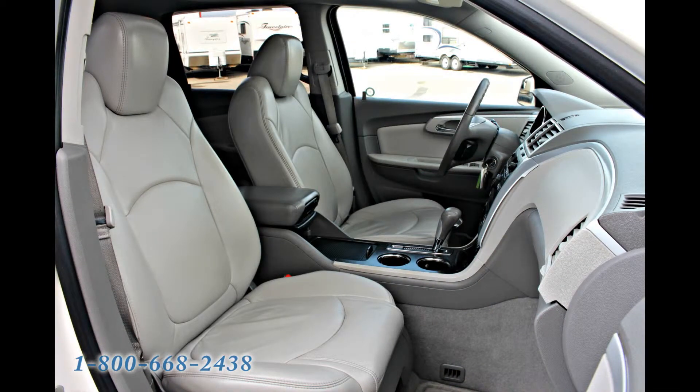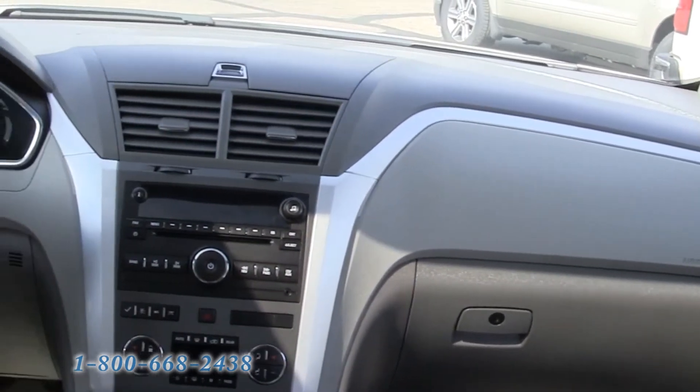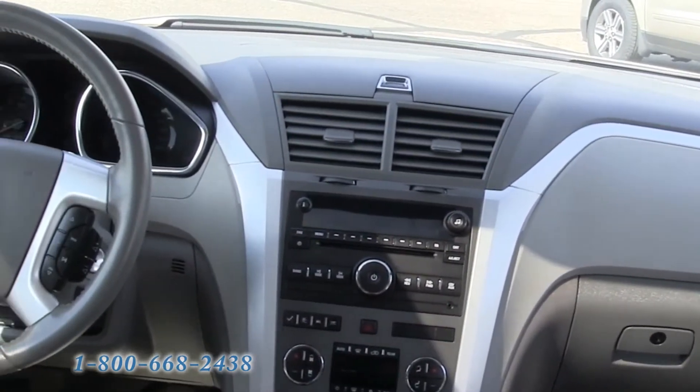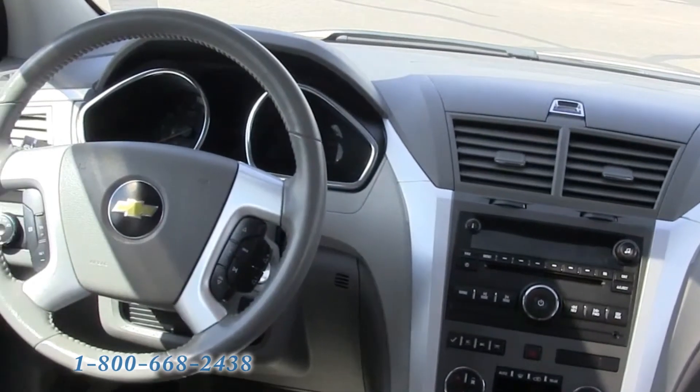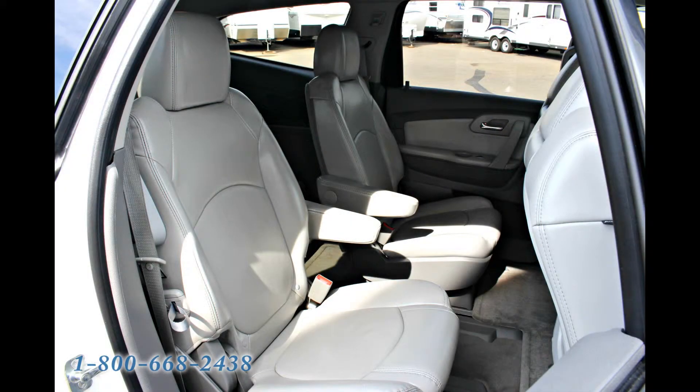One of the many safety features includes Stabilitrack stability control with rollover mitigation technology. Although you'll never know it until you have to use it, this technology could very well save your life. It drastically improves the Traverse's ability to remain composed in even the most radical emergency maneuvers, keeping your family safe.